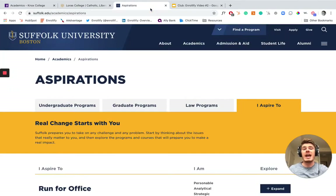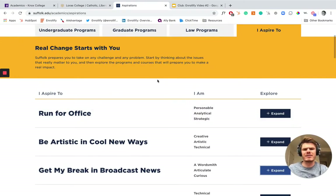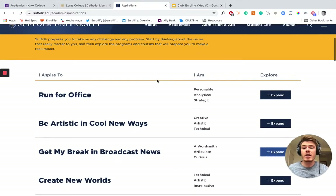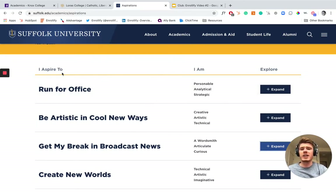Finally, we've got Suffolk. This is their program search. They've got the traditional undergrad program search, grad program search, law program search — but this is what's super cool and why I'm including them in this video. They have a tab called 'I Aspire To,' and they've got this really compelling and impassioned copy: 'Real change starts with you.' But what's actually cool is it's not just talk — it's not just cool copy. It's actually super helpful.